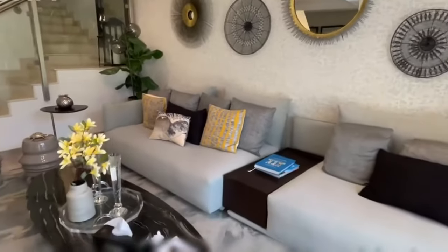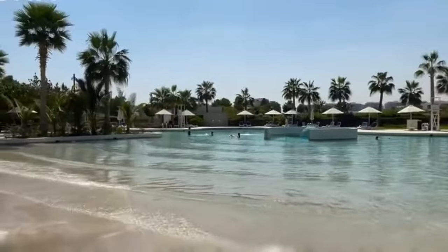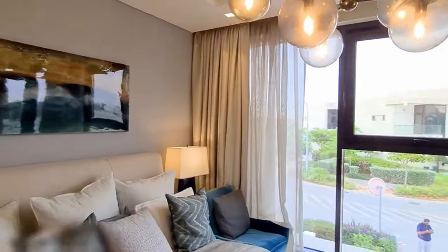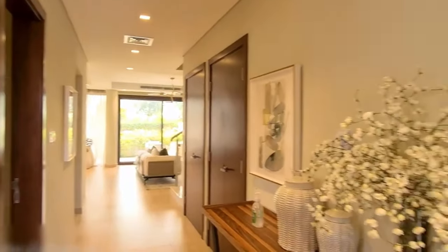Or indulge in the four-bedroom beachfront residences that open right onto the sand. With everything from cozy one-bedrooms to sprawling signature villas, Damak Lagoons accommodates singles, couples, and families in true Dubai luxury real estate style.